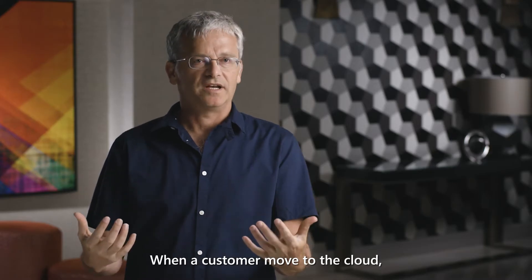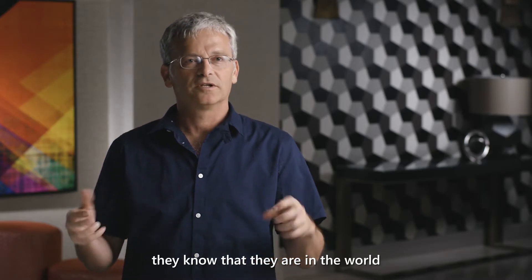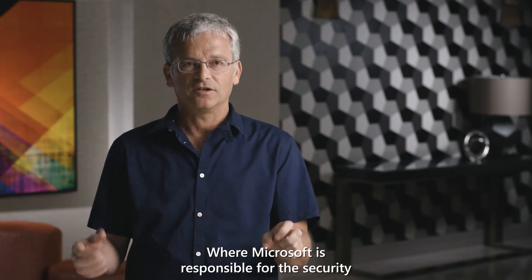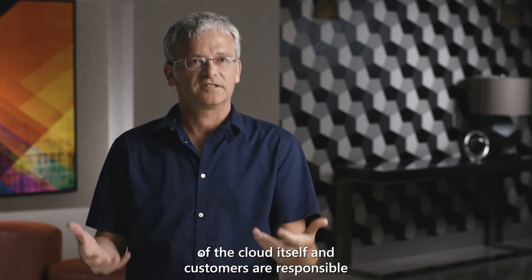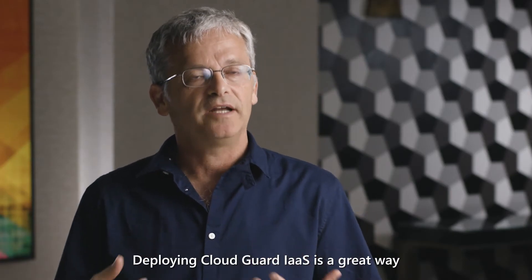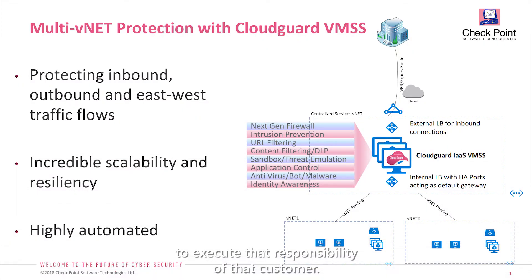When customers move to the cloud, they know that they are in the world of shared responsibility, where Microsoft is responsible for the security of the cloud itself and customers are responsible for what they put in the cloud. Deploying CloudGuard IaaS is a great way to execute that responsibility for the customer.